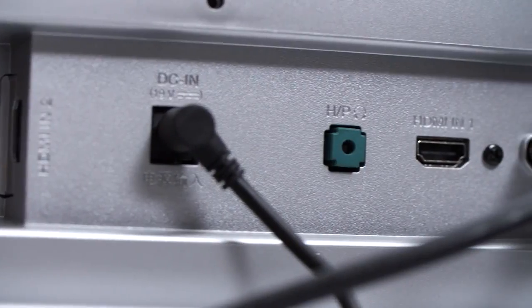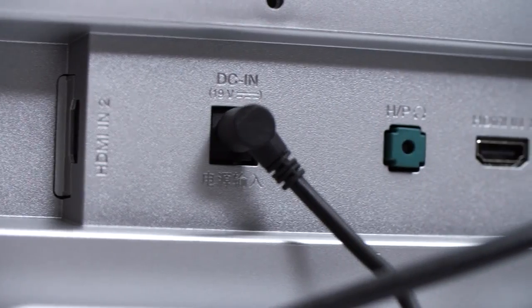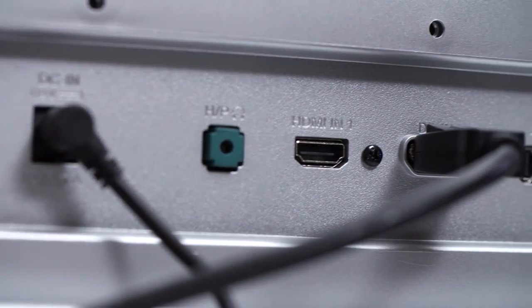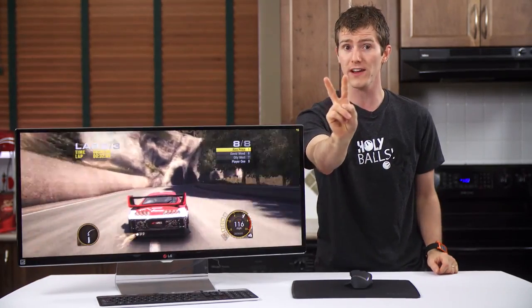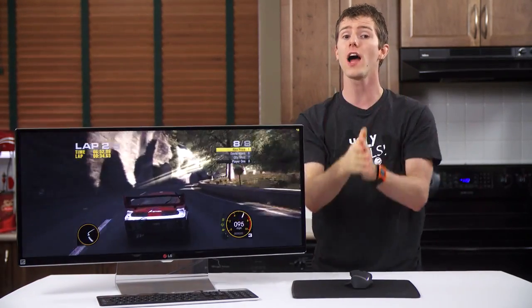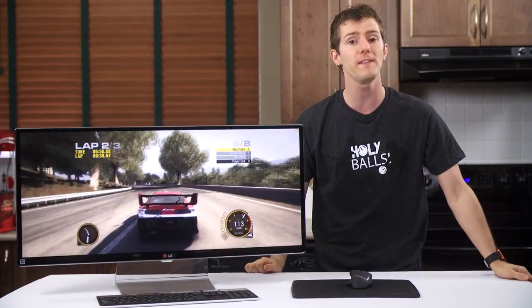Speaking of connections, it's got a headphone jack, integrated USB 3 hub, and power jack, along with dual HDMI, DisplayPort, and Thunderbolt 2 video inputs. Note that the two Thunderbolt ports are for daisy chaining, not as two separate inputs, and the HDMI inputs are limited to 50Hz.